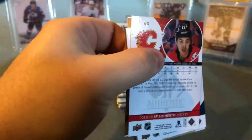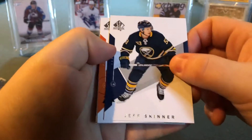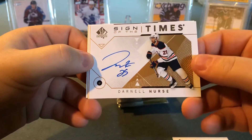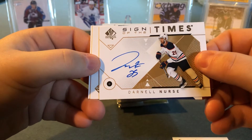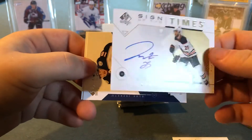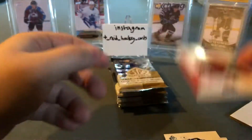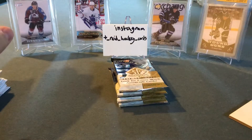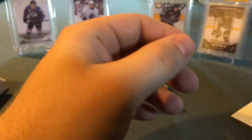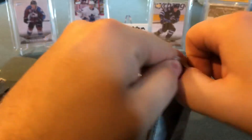I think I can officially say this is probably a good break — this is good for my PC. Jeff Skinner, Sean Couturier, looks like another Spectrum — oh, Sign of the Times Darnell Nurse! There's another auto! So there we go — icing on the cake on my birthday, got three autos in here. Darnell Nurse Sign of the Times, putting a sleeve on that. Pierre-Luc Dubois and Johnny Gaudreau to wrap that pack.